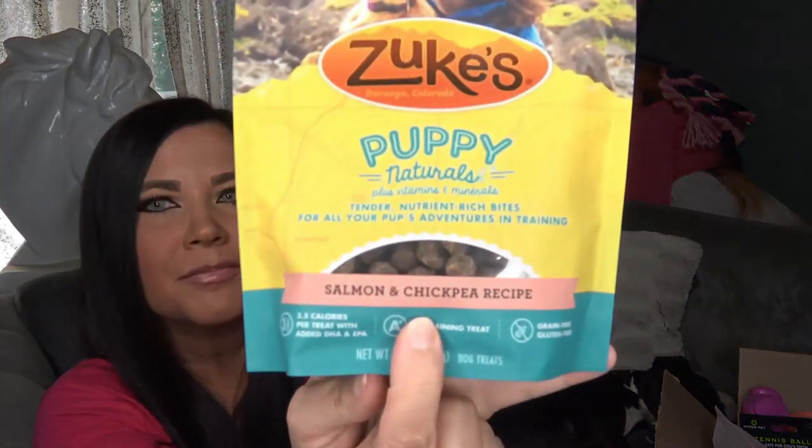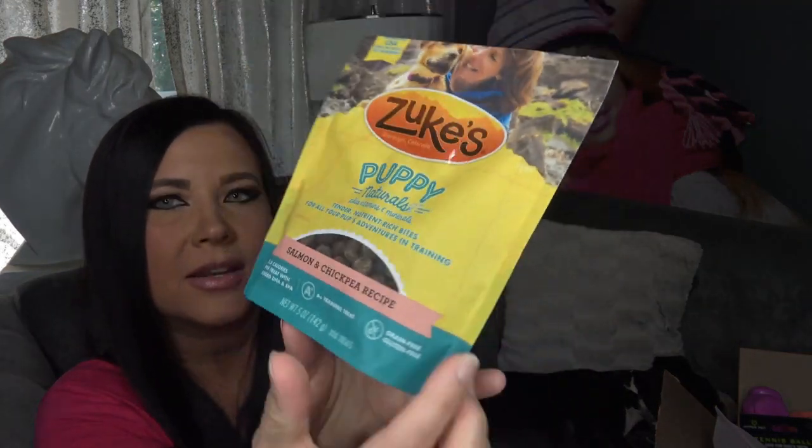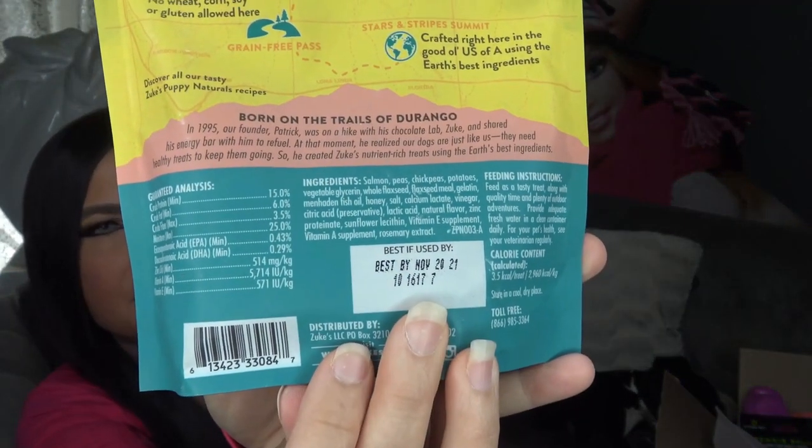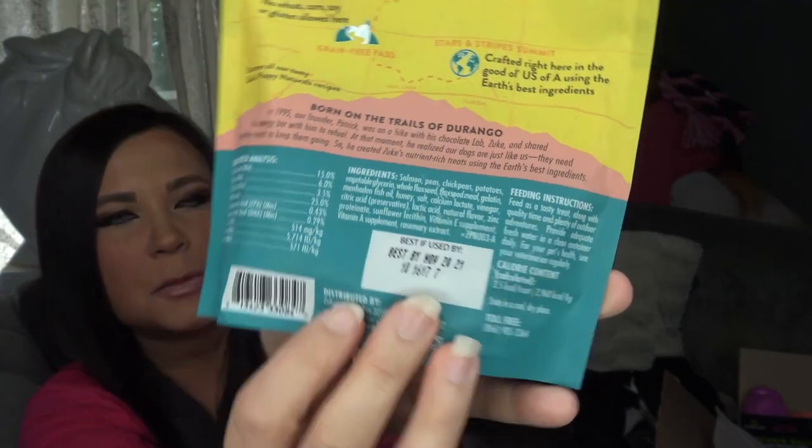The other bag of treats I got is the Zooks, and this one's for puppies — it's the salmon and chickpea flavor. Here's the ingredients if you want to check it out. This is supposed to be a really high quality puppy treat. She really loves her treats, so I thought it would be a good idea to buy two bags to give her a little bit of option. I also bought her some really cute treats which she has not seen yet.